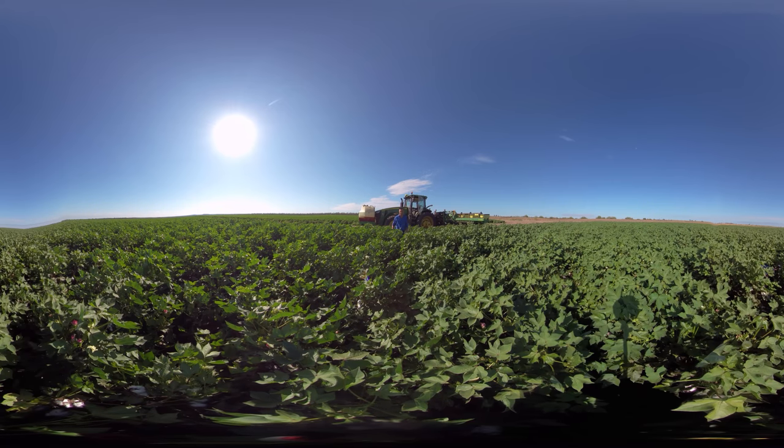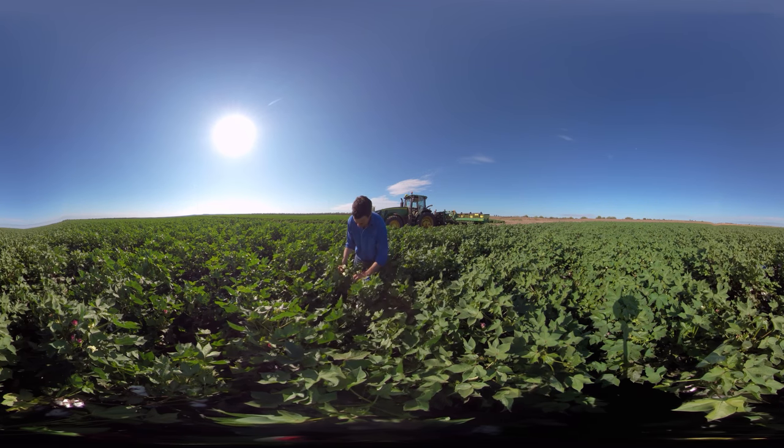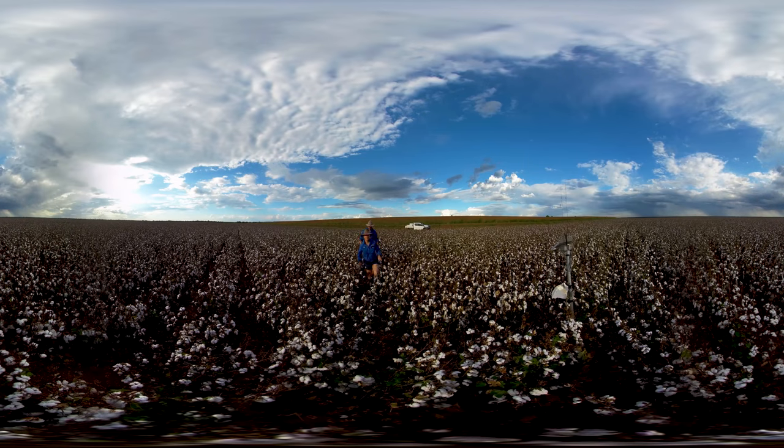Land management is incredibly important with cotton farming systems these days. Water is such a finite resource and we've had to become really efficient in the way we use our water. It really aids in the way we plan and rotate our farms, so we can use the rotational crops to improve the soil moisture profile and increase the health of the soil as well.